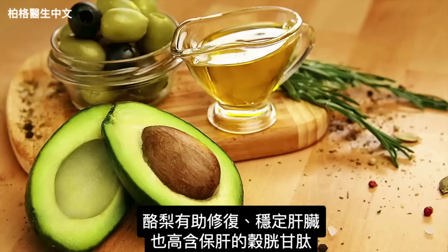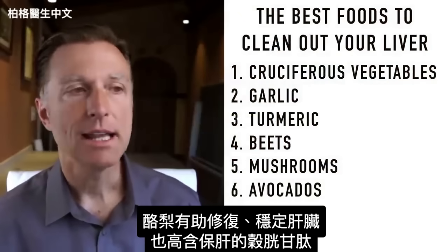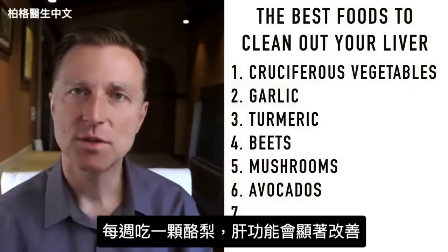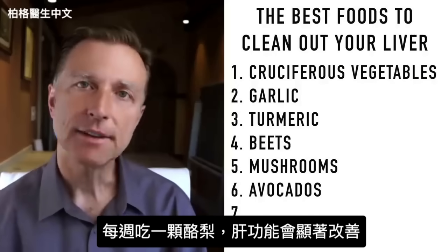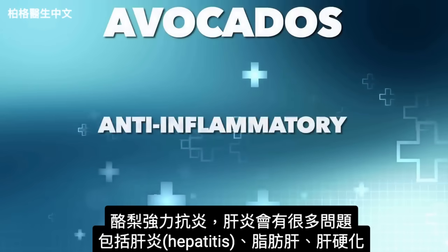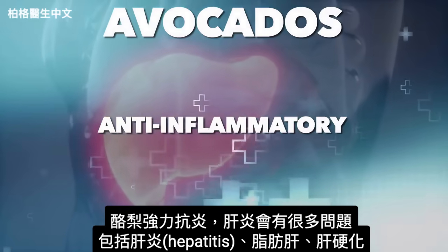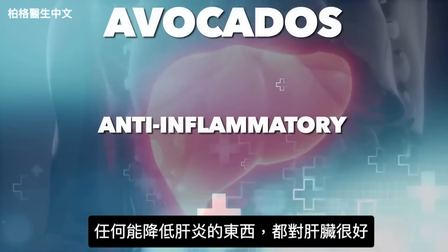Next are avocados — a great food to help repair and stabilize the liver. Avocados are also high in glutathione, which supports the liver. The main thing about avocados is that you only need to consume one avocado a week to see significant improvements in liver function. Avocados are very anti-inflammatory, and inflammation in the liver leads to so many issues, including hepatitis, fatty liver, and cirrhosis.